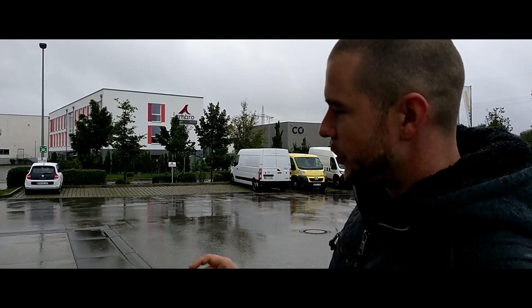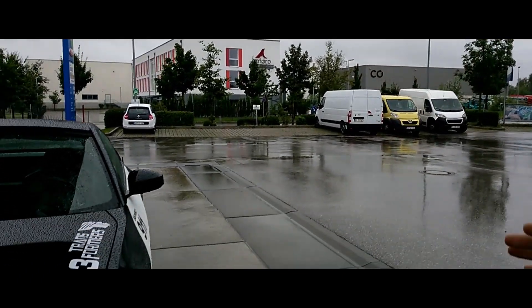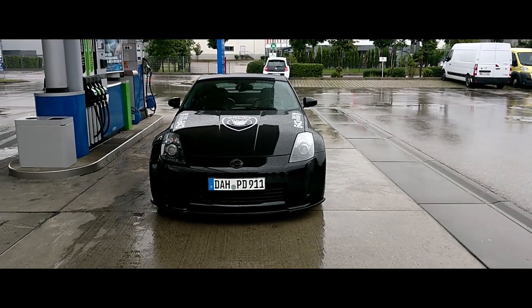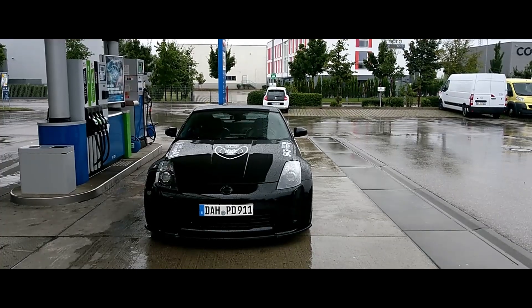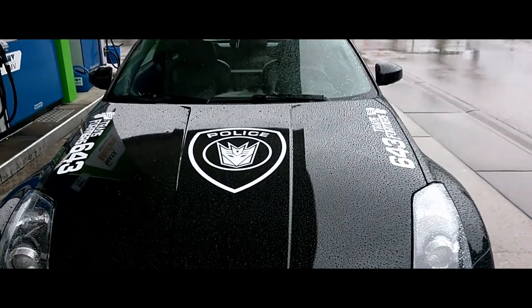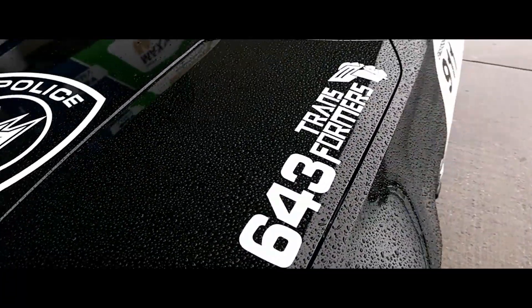Dann habe ich mir neue Scheinwerfer von Lars Zeise besorgt - die Depo, schwarz lackiert. Ich finde, die haben Augen wie vom Bumblebee. Also bist du auch ein Transformers-Fan? Und so bin ich dann auf Transformers gekommen. Dann habe ich mir gedacht, mach mal Transformer-Police. Dann kann ich transformieren - gibt es bei Transformers auch - und ich finde es geil.